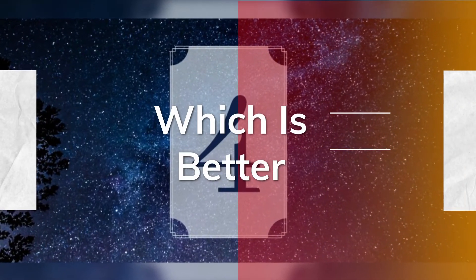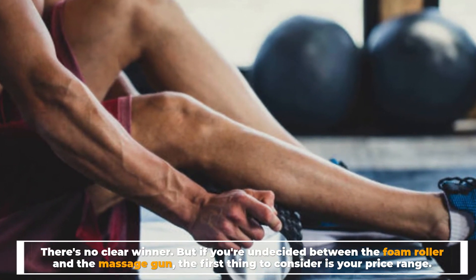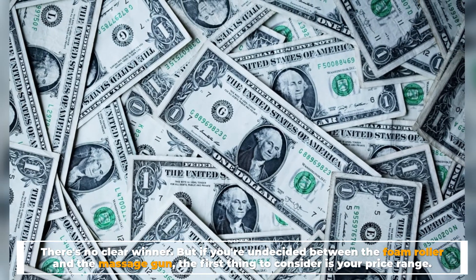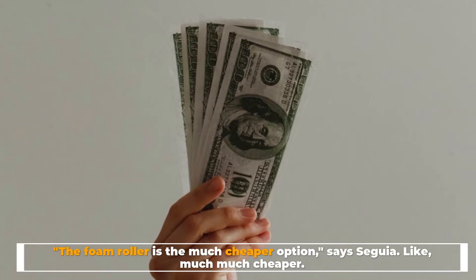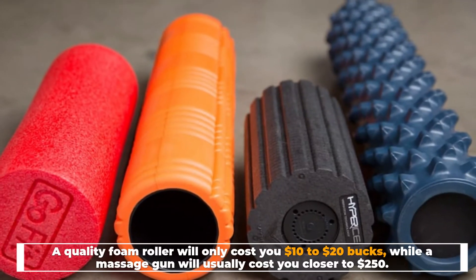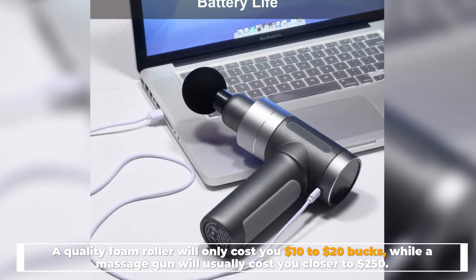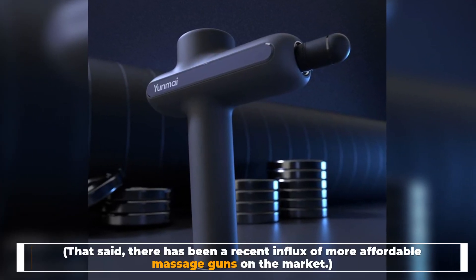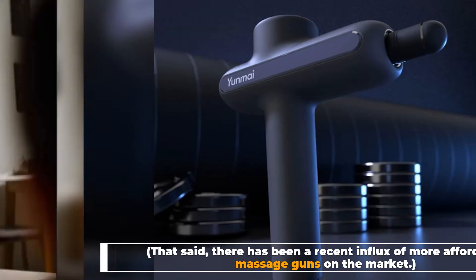Number four, which is better? There's no clear winner, but if you're undecided between the foam roller and the massage gun, the first thing to consider is your price range. The foam roller is the much cheaper option, says Sagia — like, much much cheaper. A quality foam roller will only cost you ten to twenty dollars, while a massage gun will usually cost you closer to two hundred and fifty dollars. That said, there has been a recent influx of more affordable massage guns on the market.